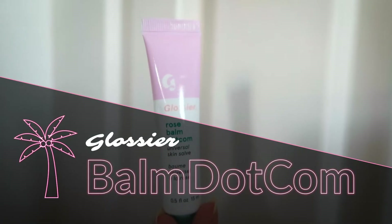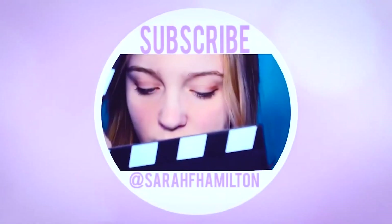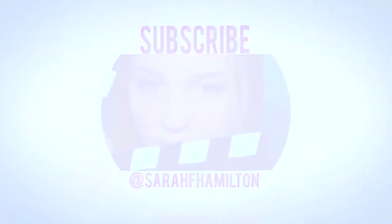Balm.com is definitely my favorite product, probably just because it's been my go-to. This was actually the first product I've ever tried with Glossier, and it just lasts all day and keeps your lips extra fresh. Thank you for watching that fun little video — I hope you enjoyed. Definitely check Glossier out because I'm obsessed, I love it, and I know you guys will be too. Thank you so much for watching — I'll see you all in my next video. Bye!